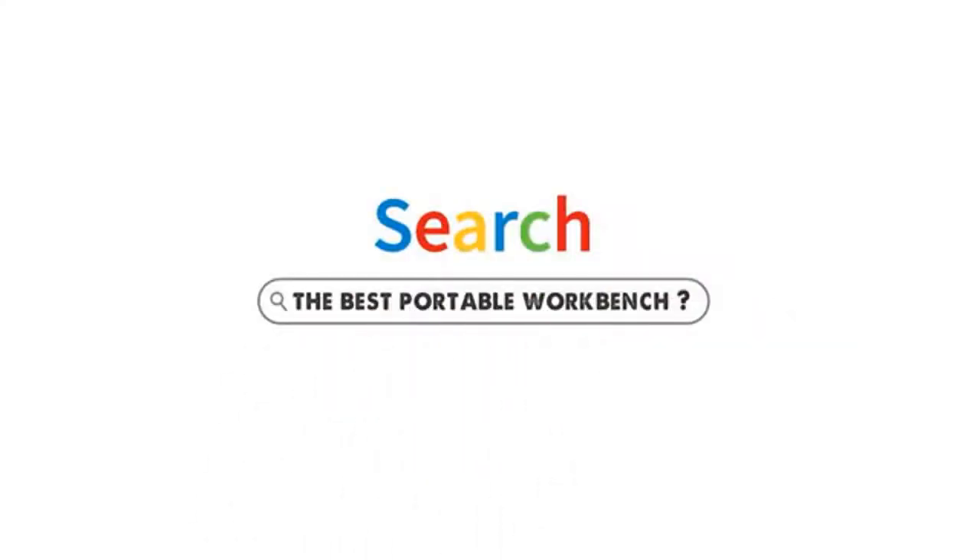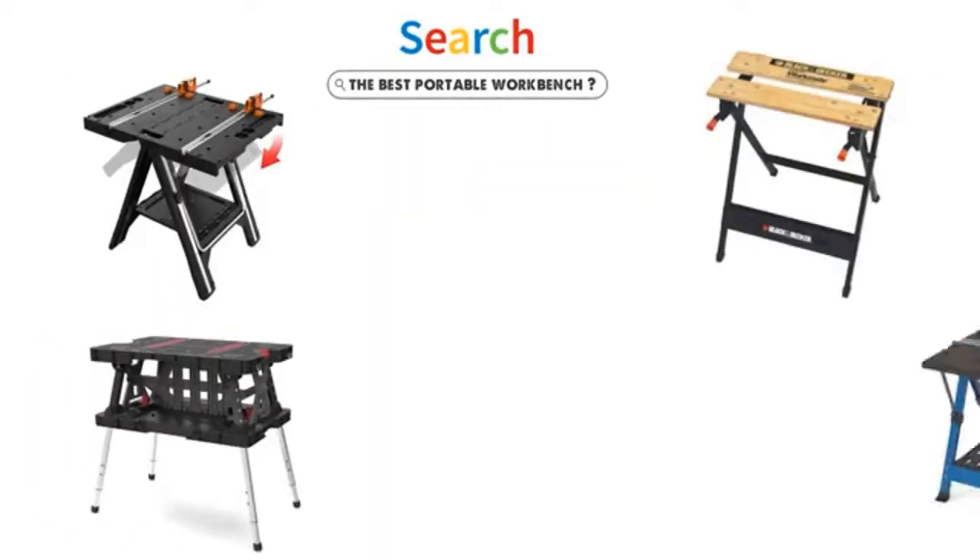Are you looking for the best portable workbench? In this video we will look at some of the top portable workbenches on the market.